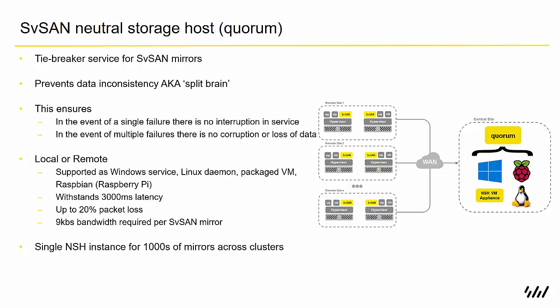If you are running it on a remote site, the WAN link required to connect to it only needs nine kilobytes of bandwidth and can withstand up to 3,000 milliseconds of latency, so you don't need high-performing WAN links for that remote connection. A single NSH can serve as a quorum for thousands of mirrors across clusters, so if you've got multiple sites running your NSH in a central data center, you just need the one.